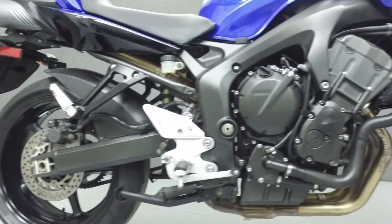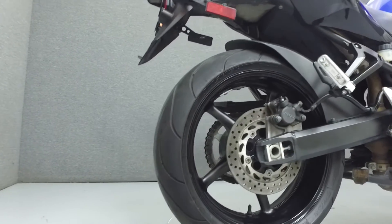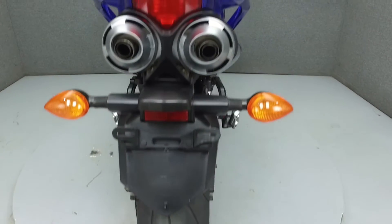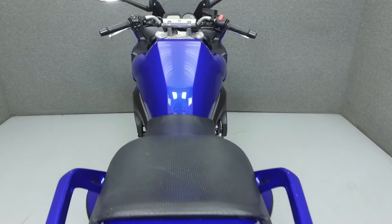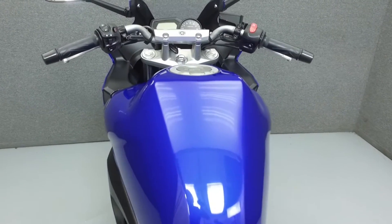This bike has been left stock. Rather than describing any cosmetic flaws, which can be very subjective, we have taken this high-resolution video so that you can get an exact representation of what this vehicle looks like in real life. Our goal is to provide you the ability to virtually walk around and inspect it as if you were here in person.